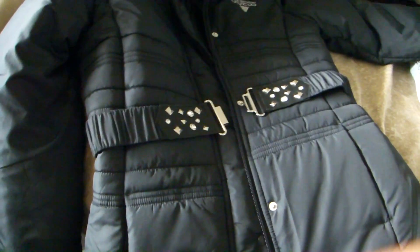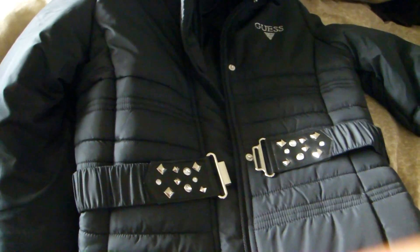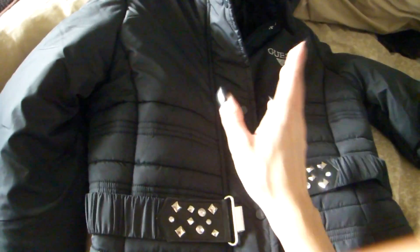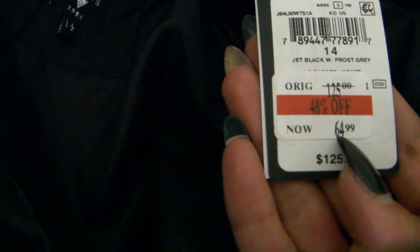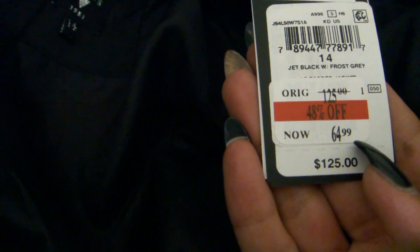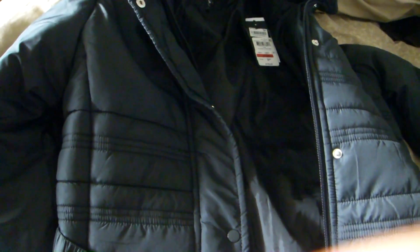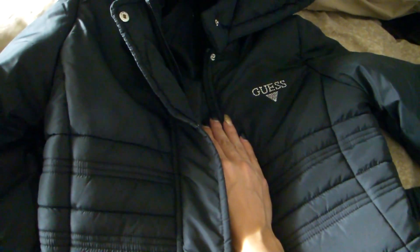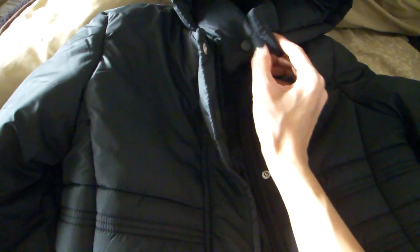I don't like jackets that cut off at the top of your rear end because I like to stay covered. It is very very warm and very very comfortable. I really love it — it fits perfectly, just like a dream, like it was made for me. This originally was $125 and then it was 48% off so $64.99. But then I got an additional 20% off at Macy's and so it ended up being $51.99. I am stoked about that because for a Guess jacket to be $51.99 is like unheard of. It's also got a nice little snap so that your neck stays warm.